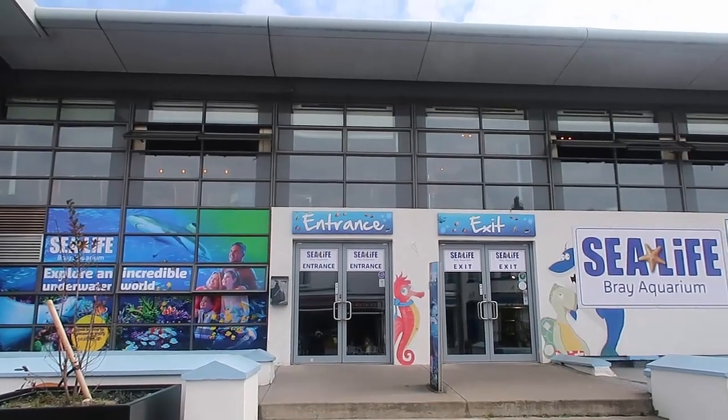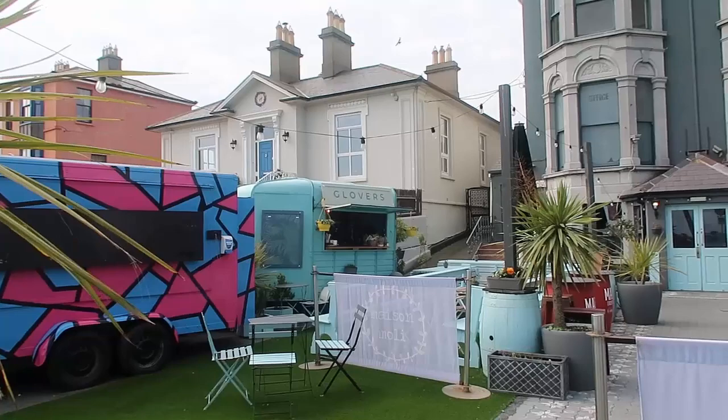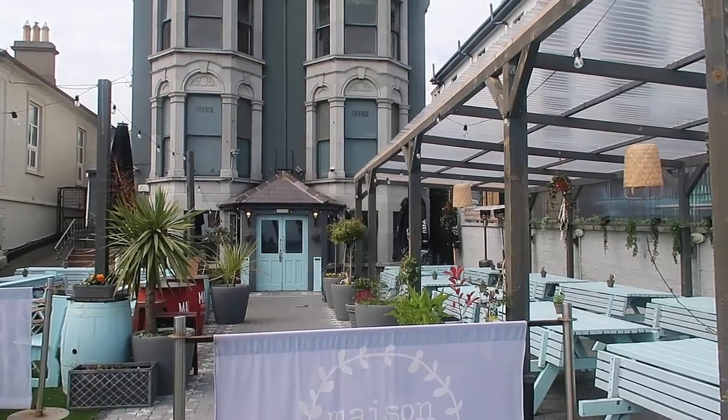You can also visit Sea Life Bray Aquarium while you're there and learn about the sea life. There is plenty of choice when it comes to eating and drinking around Bray. I've got a whole guide which I'll leave down below with all the restaurants that you can choose from.